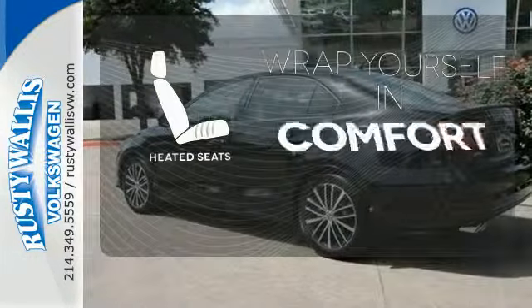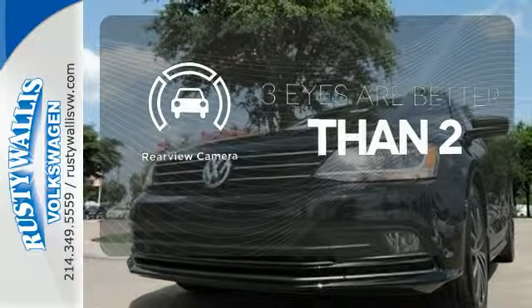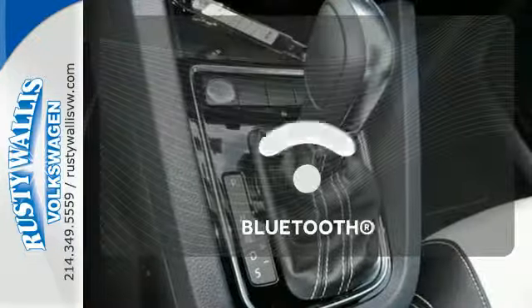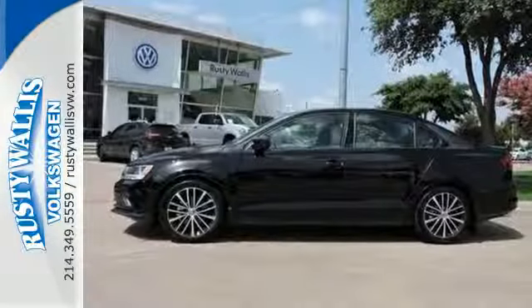Ward off the chills with heated seats. The backup camera gives you a clear picture of what is behind you. You don't have to put your life on hold when you have Bluetooth. Cruise off in this affordable VW Jetta today.